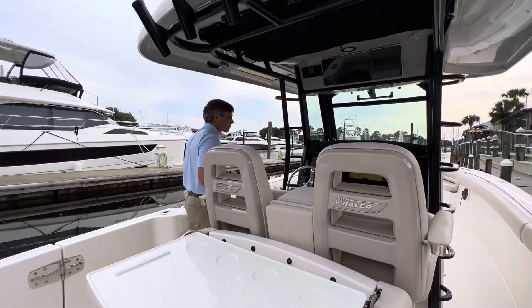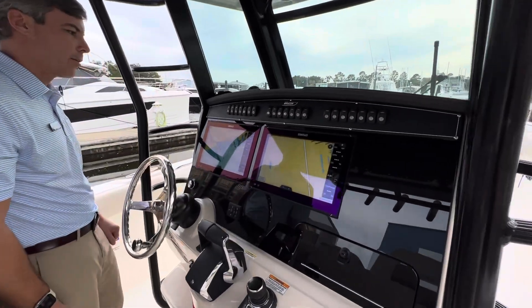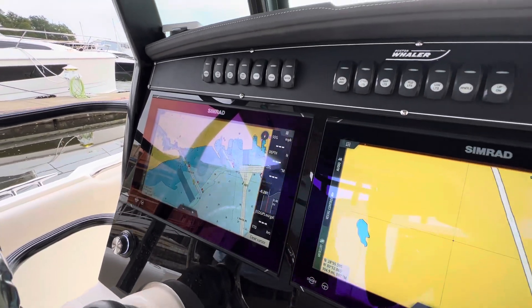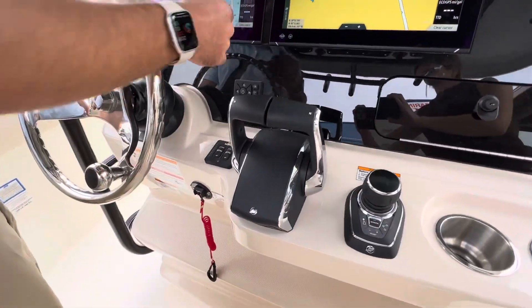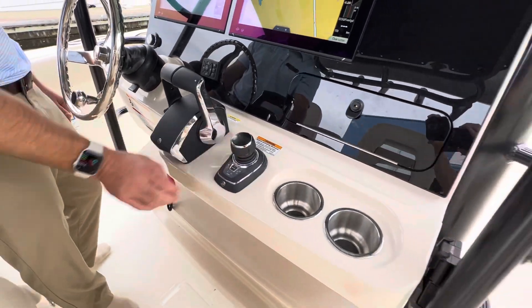Moving to the helm, all of your electronics on the 330 Outrage are from Boston Whaler — all SIMRAD — and you also have an open array radar. All of your switches are very cleanly labeled up above: your trim tabs, spotlight, your new Mercury controls, and also your joystick piloting joystick here.